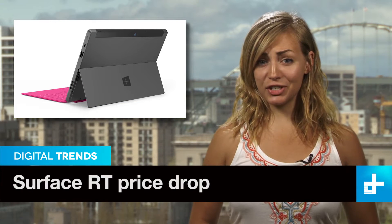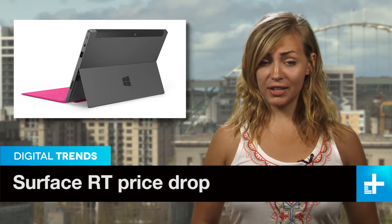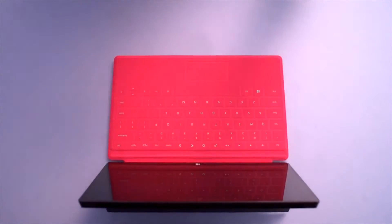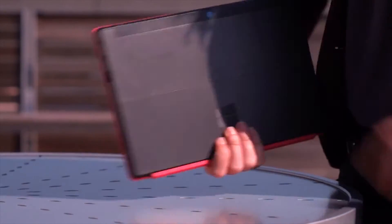We're not sure if it's desperation, but it's surely not a sign of success. Microsoft has announced another price drop for its Surface RT tablet. This time, it's an across-the-board 30% slashing, bringing the price down to $350 for the 32GB entry-level tablet.